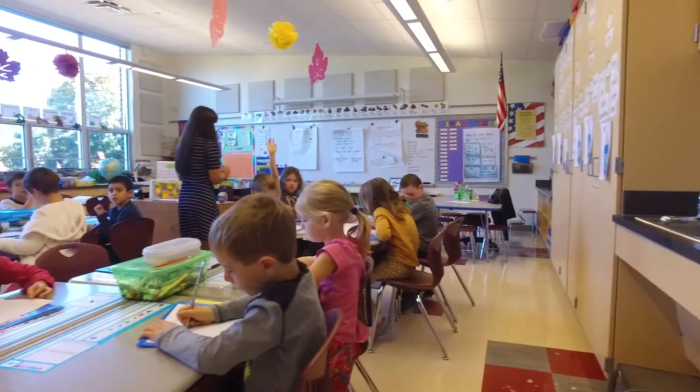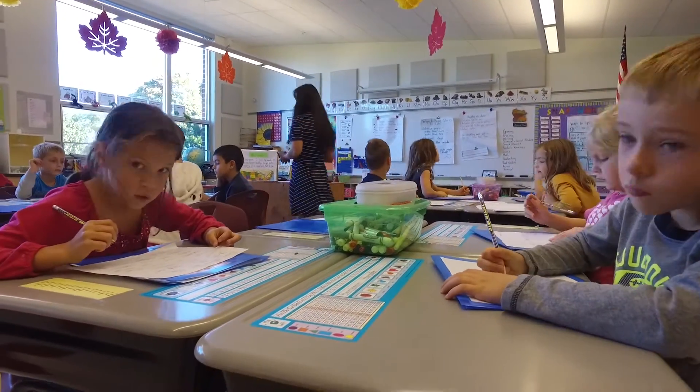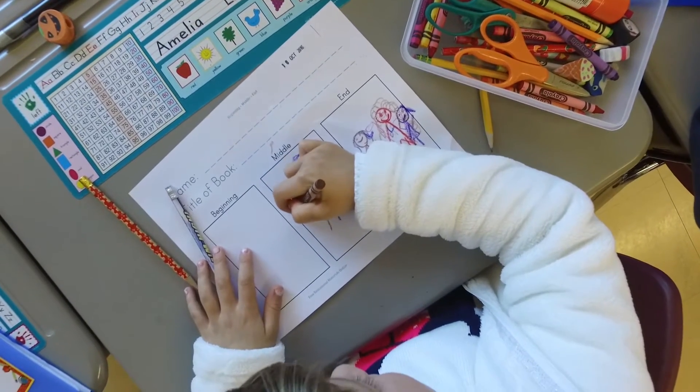Good morning, I'm Christina Clare and this is my first grade class. I have 17 students and right now we are in the midst of our writing workshop. Today the children are writing personal narratives and they're trying to include action and dialogue and other details in their story.